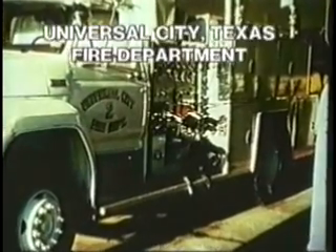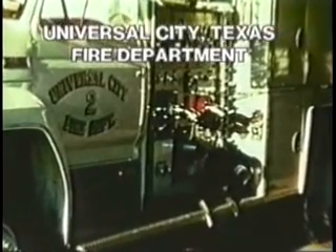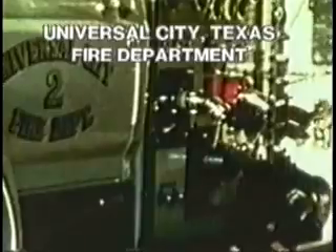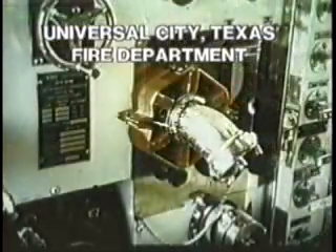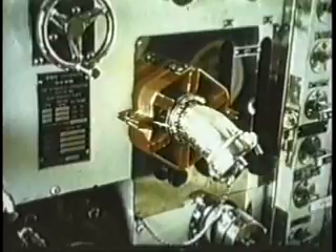Testing done by Universal City, Texas Fire Department. The Magnetizer increases the water flow, allowing more water to reach the fire. Here's a pumper with the M2 unit installed, and water pressure was increased by 10 to 21 gallons per minute.